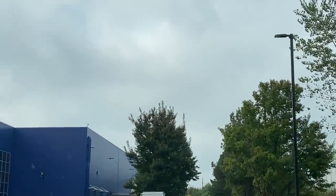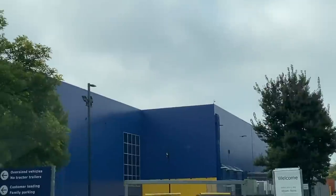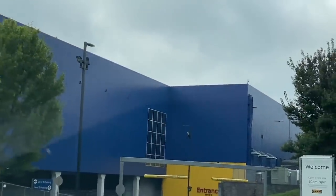There it is! Ikea! The big blue building. We're home.